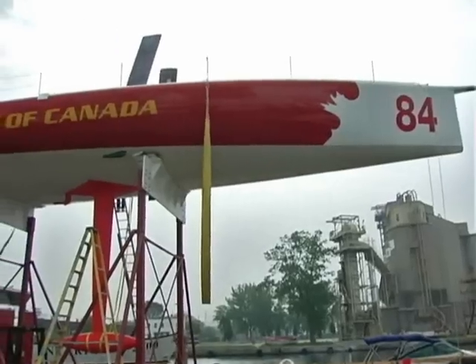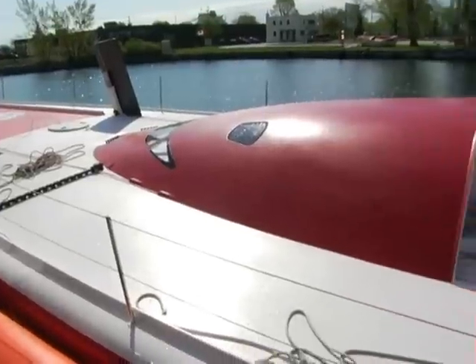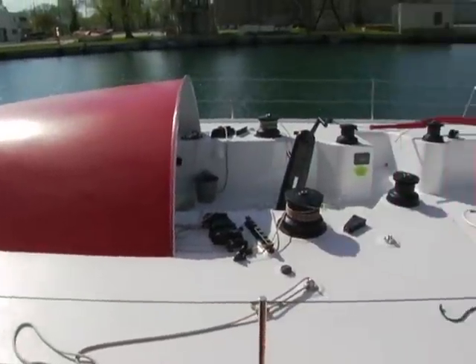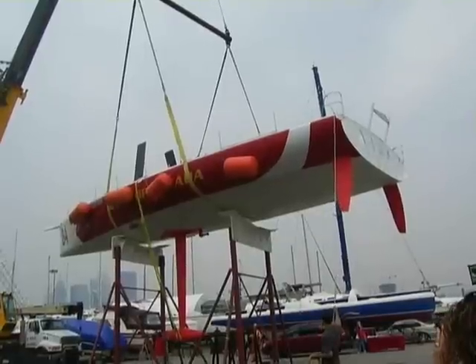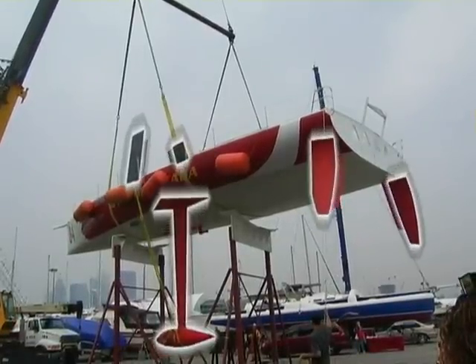Hi, I'm Derek Hatfield, skipper of Spirit of Canada, the new Open 60 slated for the Vendée Globe 2008. We're standing underneath the Open 60 right now, getting ready to launch this morning. What you're seeing here is a full-blown, no-compromise Open 60 — all carbon construction — and it has a canting keel, twin dagger boards, twin rudders, and it's very high-tech and very fast.